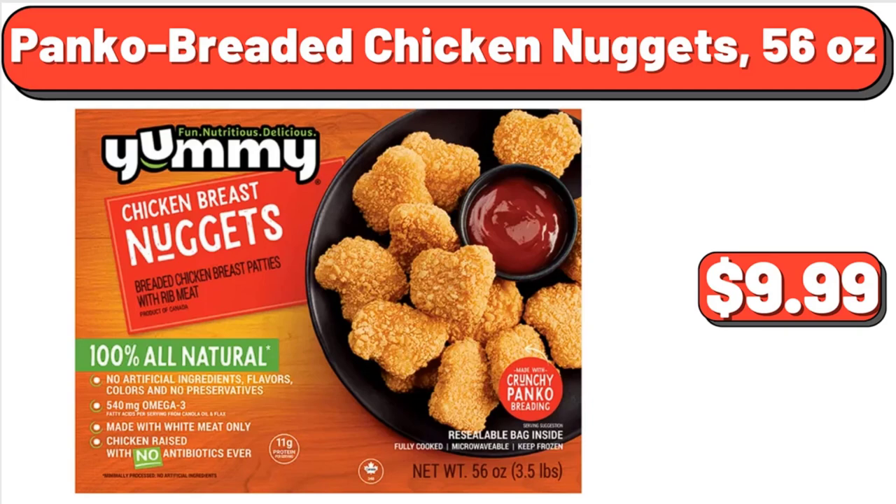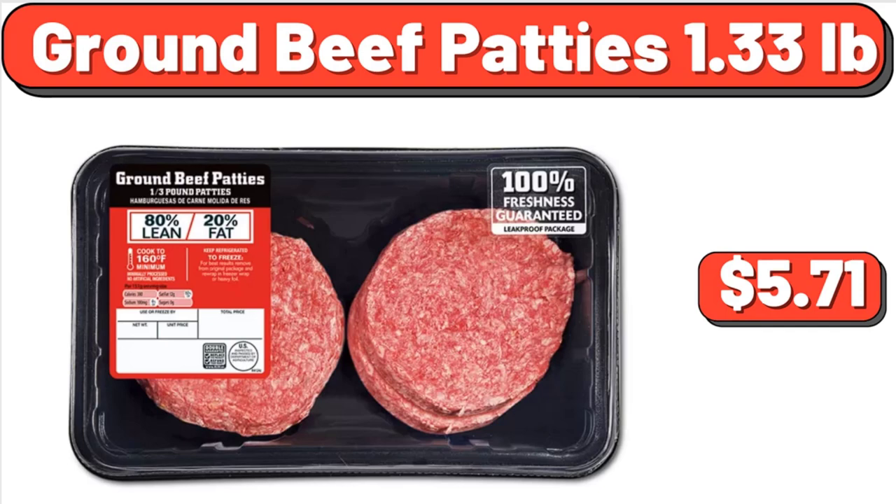Panko Breaded Chicken Nuggets, 56 oz, $9.99. Ground Beef Patties, 1.33 lb, $5.71.